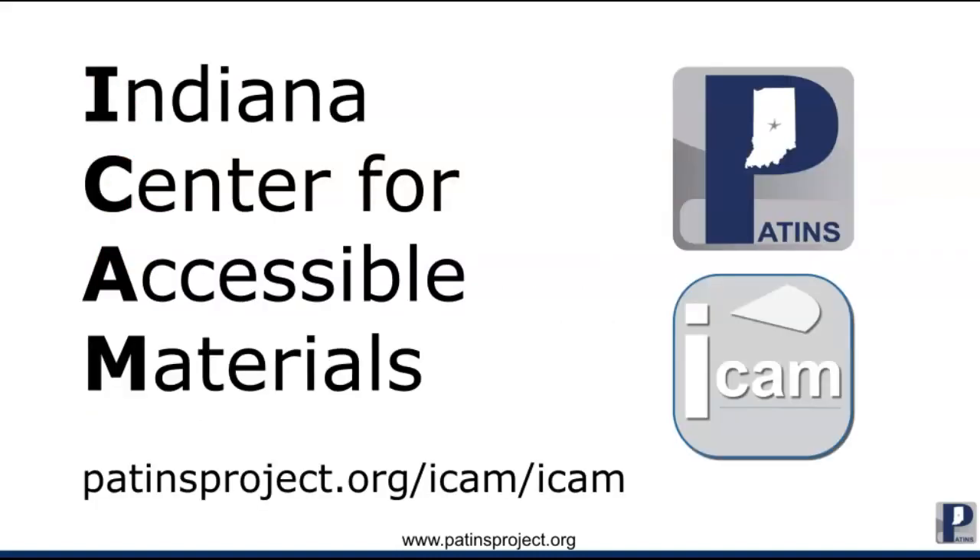Your school district may have procedures and policies in place around identifying students with print disabilities. All Indiana public pre-K through 12 schools have access to the ICAM for questions and support. They have developed forms, resources, and an instructional guide to navigate case conferences. This may be a lot of new information for you, but PATINS and the ICAM are here to help. You can learn more about print disabilities, accessible educational materials, and the ICAM by going to patinsproject.org/ICAM/ICAM — that's P-A-T-I-N-S project.org backslash I-C-A-M backslash I-C-A-M.